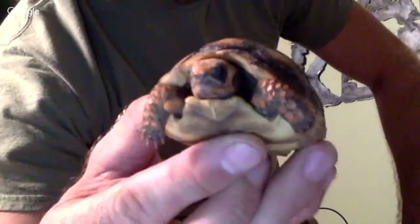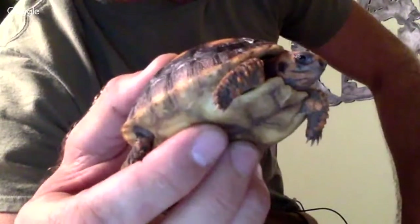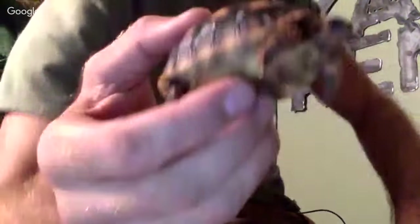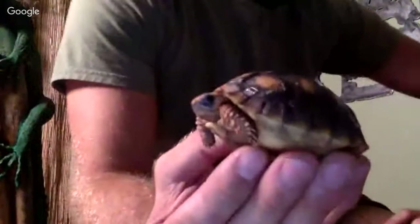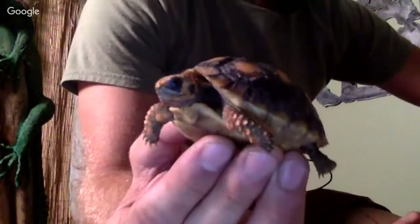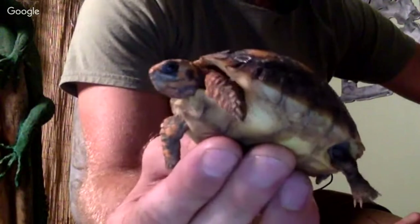Cherry heads like the one I'm holding right now can also be kept indoors, but I wouldn't necessarily consider them an indoor tortoise all the time. They don't get as big as sulcatas or full-size redfoots, but again, we're really looking to keep things outdoors.